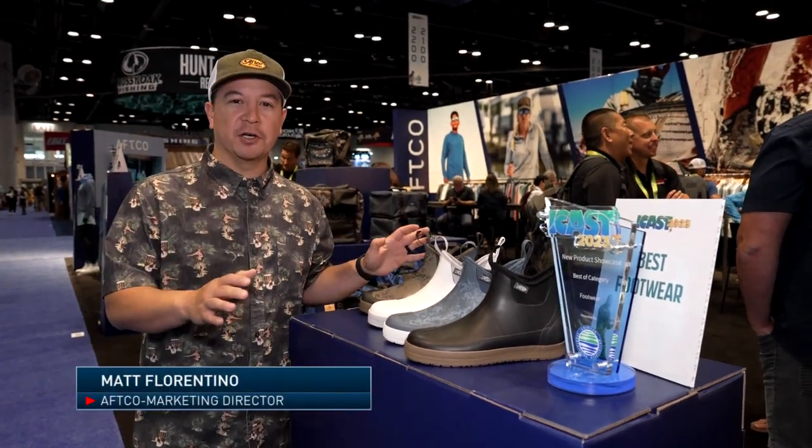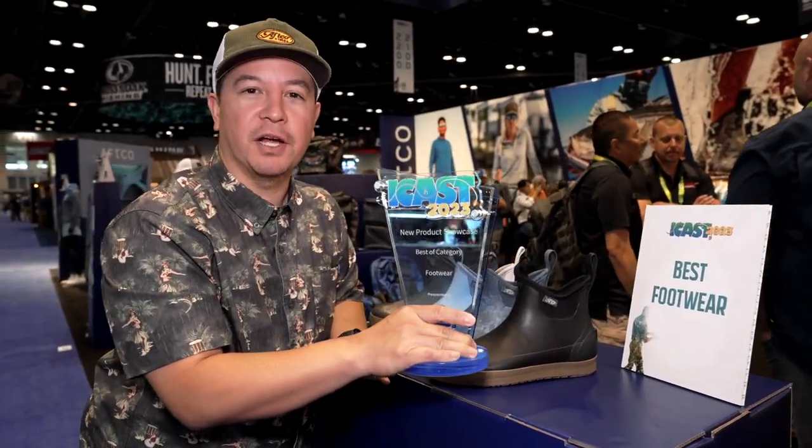Matt here from AFCO at the AFCO booth, new product showcase, best category. We got five of these things and I'm gonna just break them down really quick.